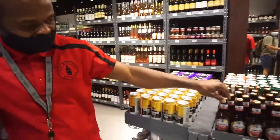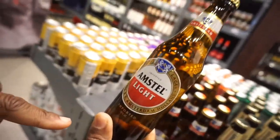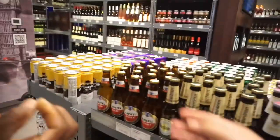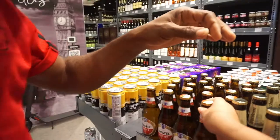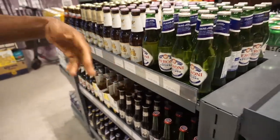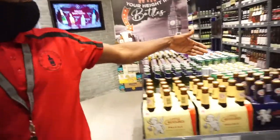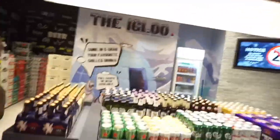This is Amstel Light — Amstel Light. Why is it light? Because the alcohol is 3.5%. This is Peroni, Peroni beer — it's one of the best beers also. And also Heineken — we all know Heineken, it's one of the most famous beers.